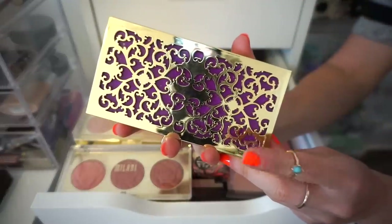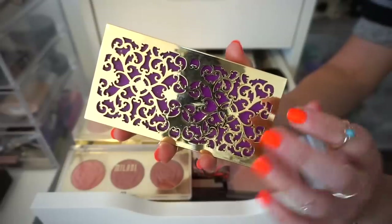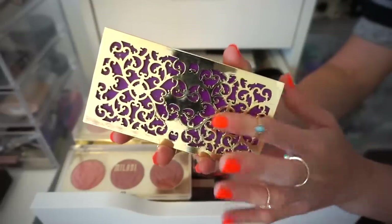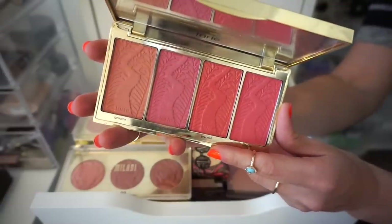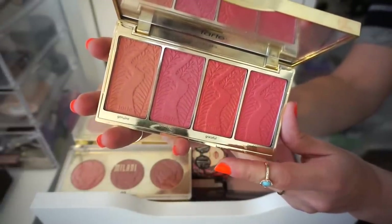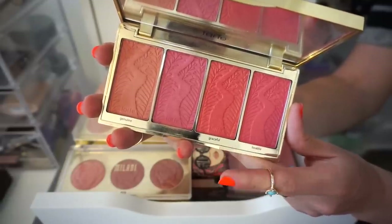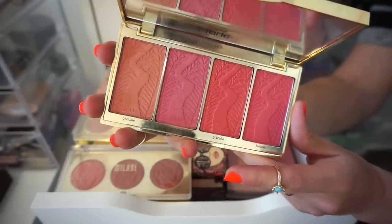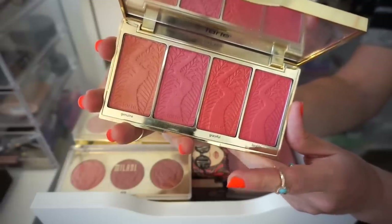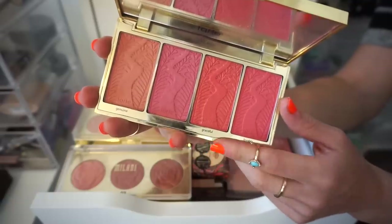The next palette that we have up is the Tarte Blush Bliss Palette. This is giving me such Aladdin vibes — like Jasmine, honestly. I really enjoyed this palette during the holidays; it did come out holiday 2018. I love the colors in here, they're very pigmented and they last a long time on the cheeks. But I haven't used it in like a solid few months, and I do own other Tarte-ish palettes, so I think I'm going to go ahead and declutter.